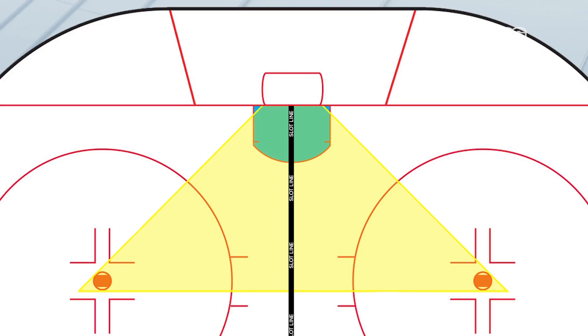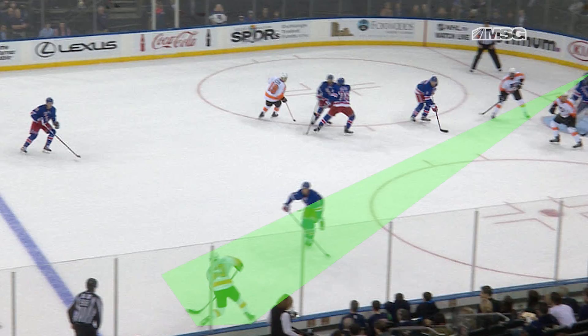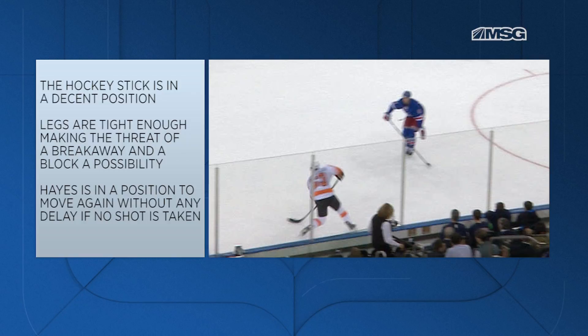This is also an example of a goaltender's dream. Lundqvist has a clear line of sight because of the shot blocker's positioning on the right side of the shooting lane. Kevin Hayes lines up his left shoulder with the inside shoulder of the shooter. Technically speaking, this is a perfect approach — stick is in a decent position, legs are tight enough that a block and threat of a breakaway is possible, and Hayes is in a position to move again without delay if the shot is not taken.